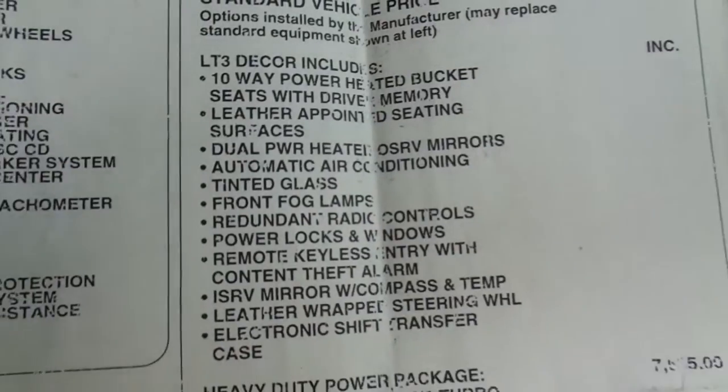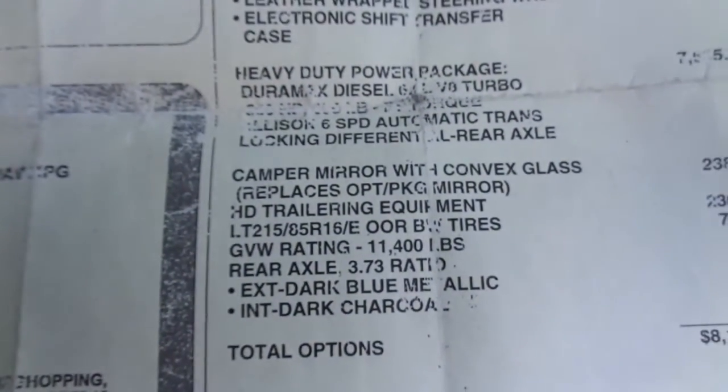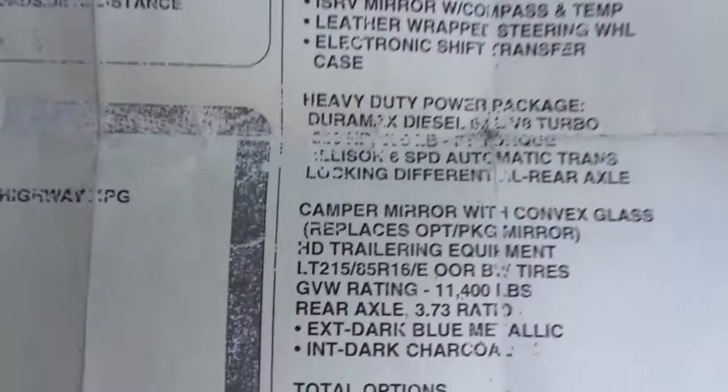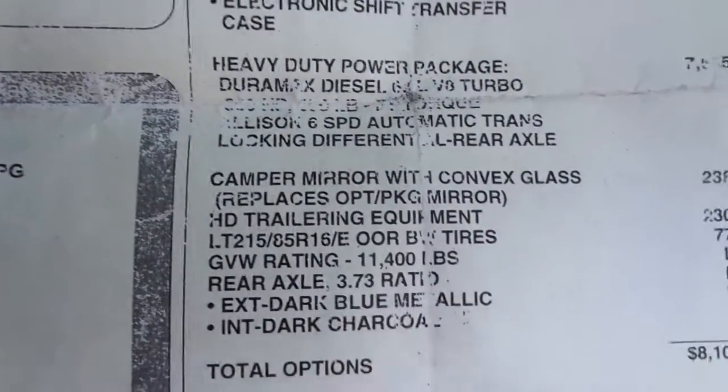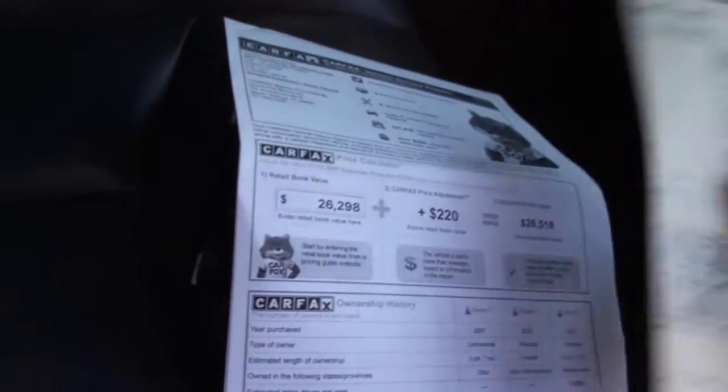It's got the LT3 package, which gives you all the big 10-way power heated bucket seats, the leather seats, dual heated seats, and camper mirrors that slide out — those are heated mirrors with signals on them too. This thing has the heavy duty power package on it, of course your big Duramax 6.6 turbo diesel and the greatest transmission ever in the world. It's got a locking differential and a nice rear 3.73 axle ratio. The GVW rating is 11,400 pounds. It's dark blue metallic with charcoal interior. You've got a super nice truck, and I've got pictures of that sticker for you.